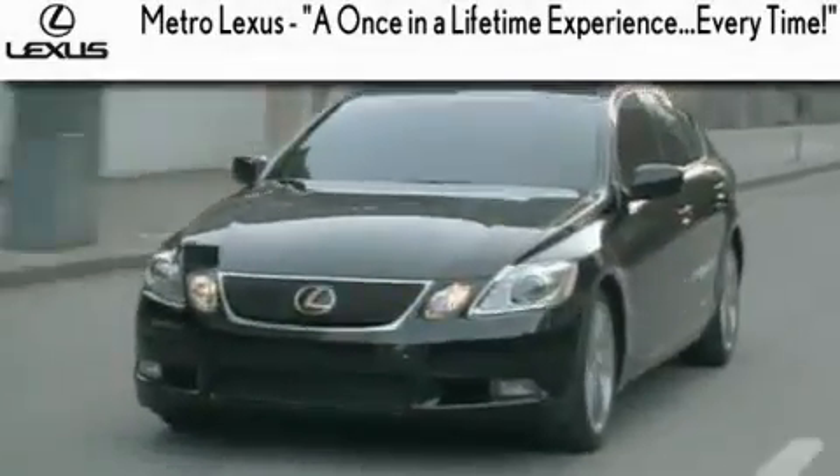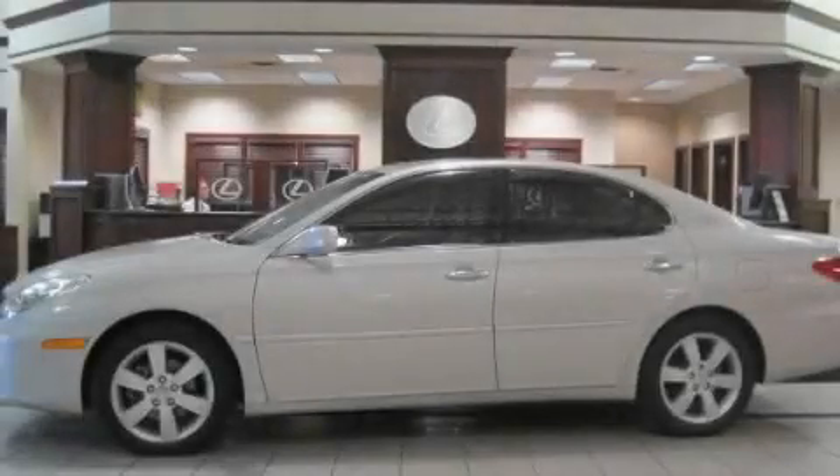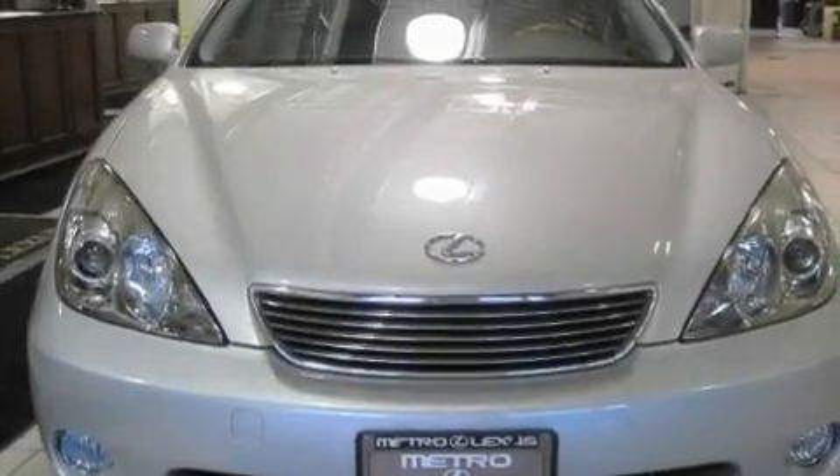Another fine vehicle offered by Metro Lexus. This is a certified pre-owned 2006 Lexus ES, a drive in shape that provides endless luxury.